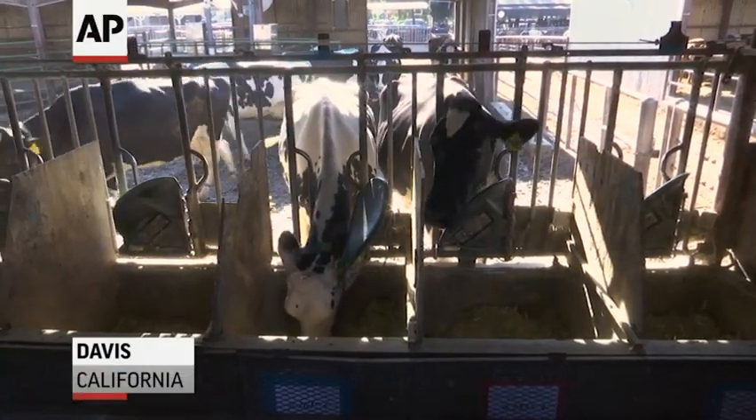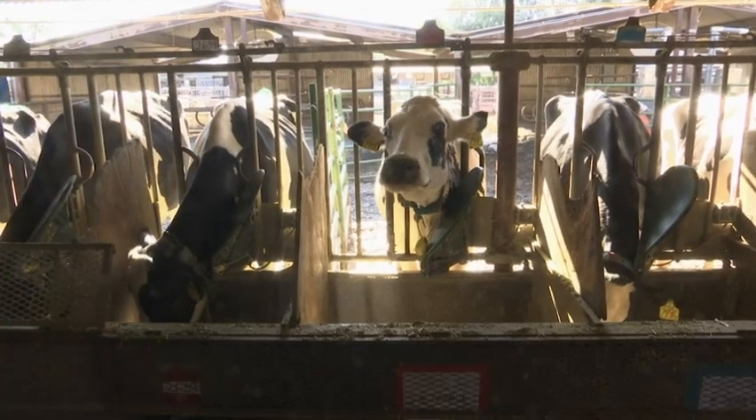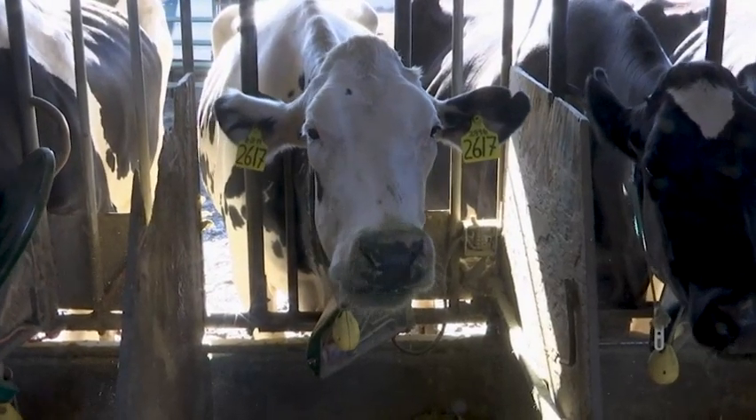It's breakfast time at this dairy farm at the University of California Davis, but this cattle feed contains an unusual ingredient: seaweed. We mix it with molasses so it's a nice little sweet treat for them. We try to mix it as well as we can into their feed, but we have some cows that'll pick it out and we have some cows that'll go right for the seaweed.